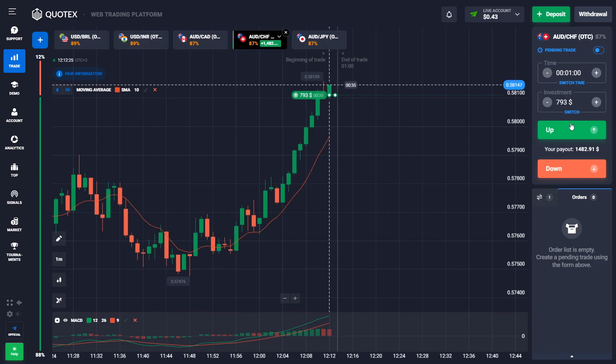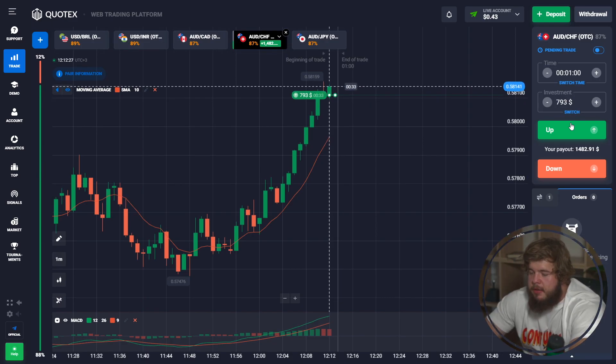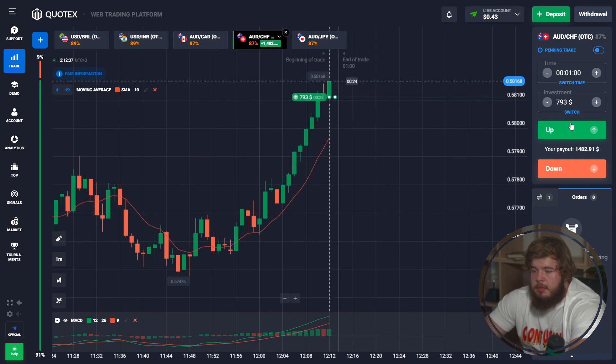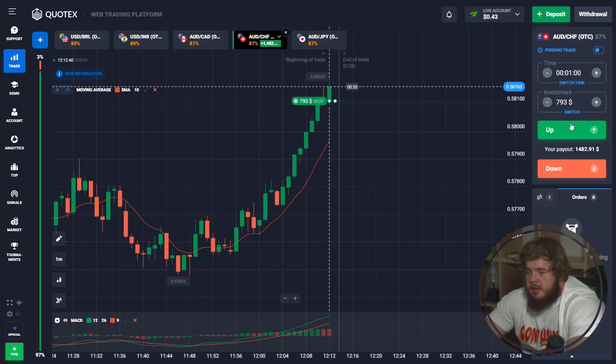We are continuing to open buy positions in this upward-moving channel. We have just invested $793 in this deal and we are waiting for profit.